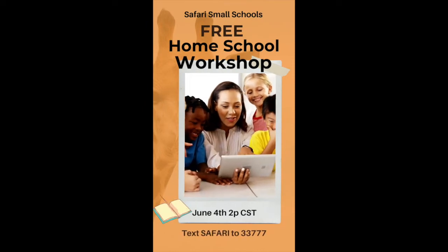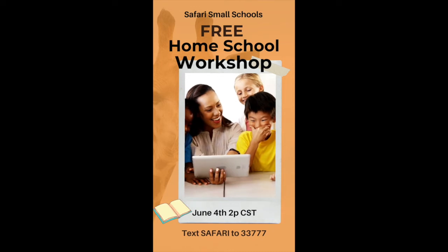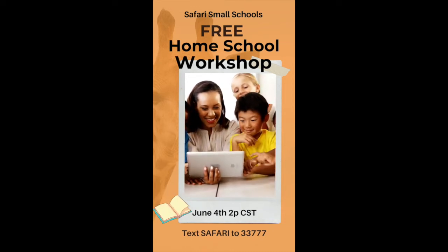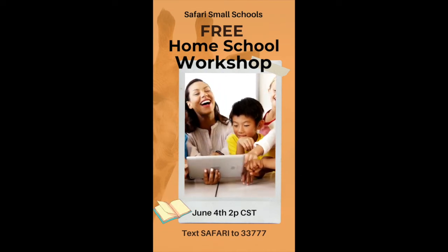Safari Small Schools is offering a free homeschool workshop for parents this summer on June 4th at 2 p.m. To learn more, text SAFARI to 33777.